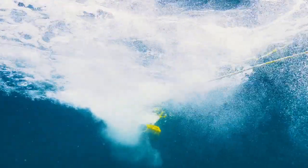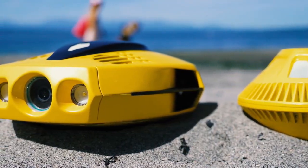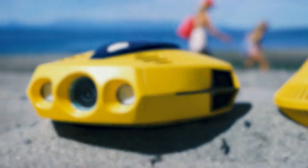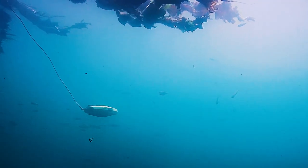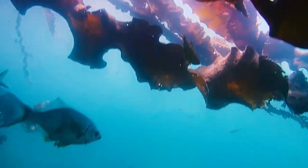Now, with Dory, we're making waves all over again with its small size, premium features and surprisingly low price point. Dory connects the aquatic world to the masses, so serious adventurers and fun seekers can explore both in and out of the water.